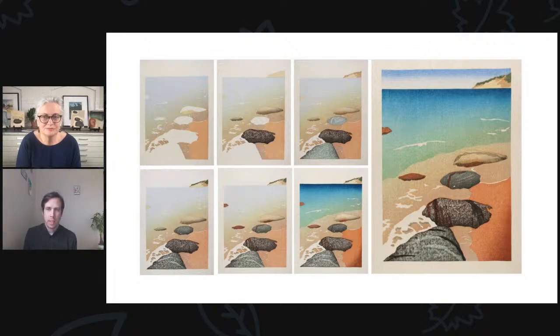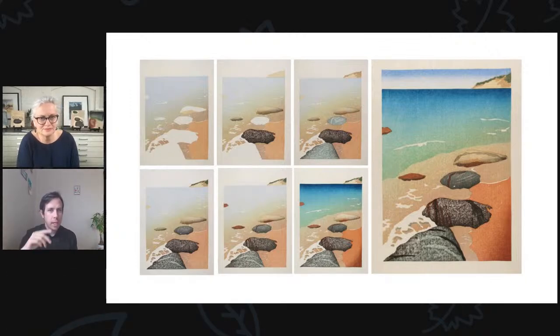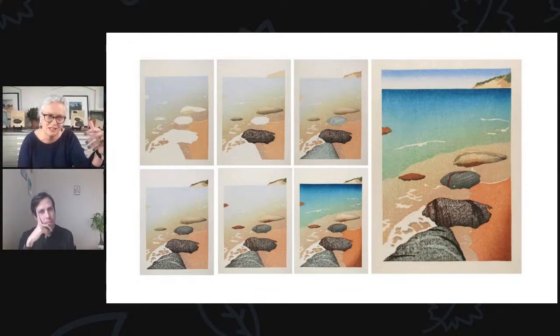Susan asks: does there need to be a special order for the colors, since they're transparent? I usually start from the broadest, biggest colors to the smallest. The larger areas are usually lighter and the darker areas are usually darker. If I do have really large dark areas, I print those last. I also print the darker colors last.